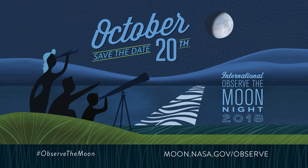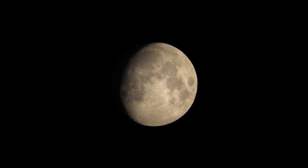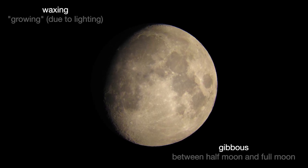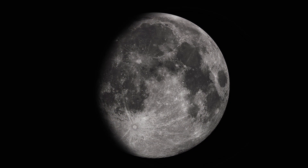This year's International Observe the Moon Night is on October 20th, when astronomy clubs and science centers invite you to view the moon at their star parties. The 11-day-old waxing gibbous moon rises in the late afternoon and sets before dawn. There are great features to enjoy whether you're observing with the unaided eye, through binoculars, or through a telescope.